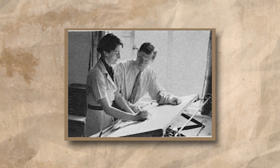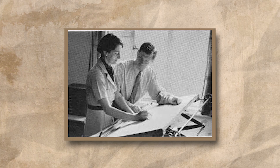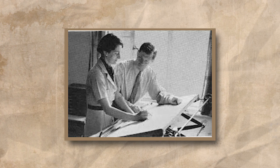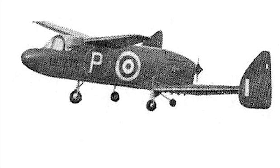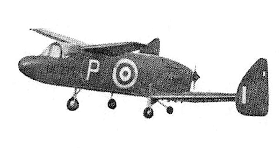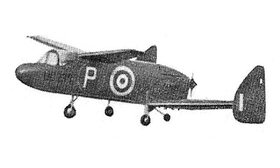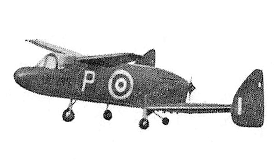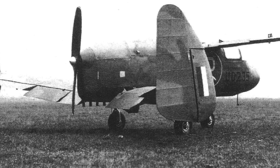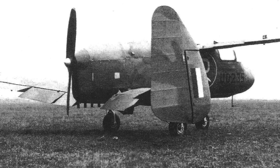To avoid the bureaucratic complications of submitting an unorthodox design for official consideration, and because they weren't technically allowed to do anything without the Air Ministry's say-so anyway, the development of this new aircraft was done in total secrecy. Miles opted to first build a small flying wooden mock-up. This aircraft, designated the M35, featured two high-mounted front wings directly after the cockpit, and two larger swept-back wings at the rear to which twin rudders were mounted. The elevator would be in the front wings and the ailerons in the rear wings.